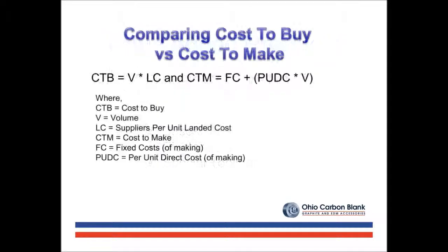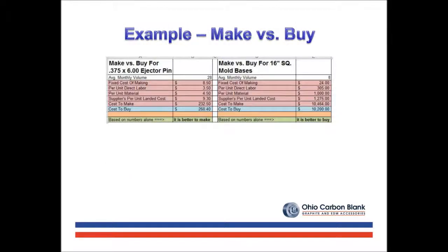Purchasing departments often pull up a simple spreadsheet to compare the cost to buy versus the cost to make. When questioned about a product, the spreadsheet serves as a good reference material. The above example is typical of such a spreadsheet. Often the outcome of the make or buy spreadsheet yields ample evidence of why a component is purchased or manufactured.